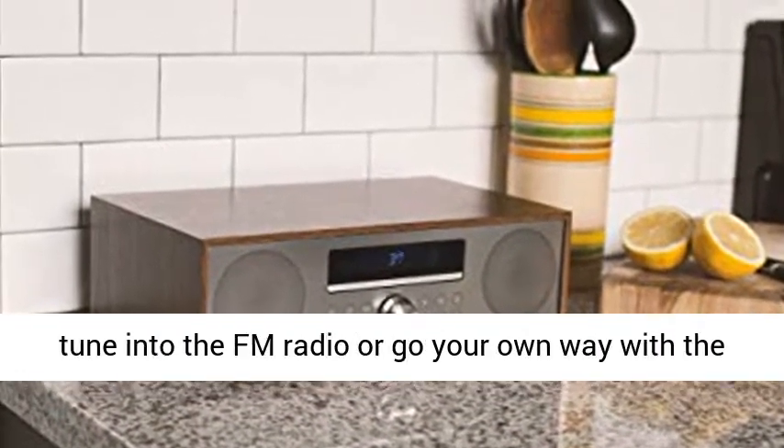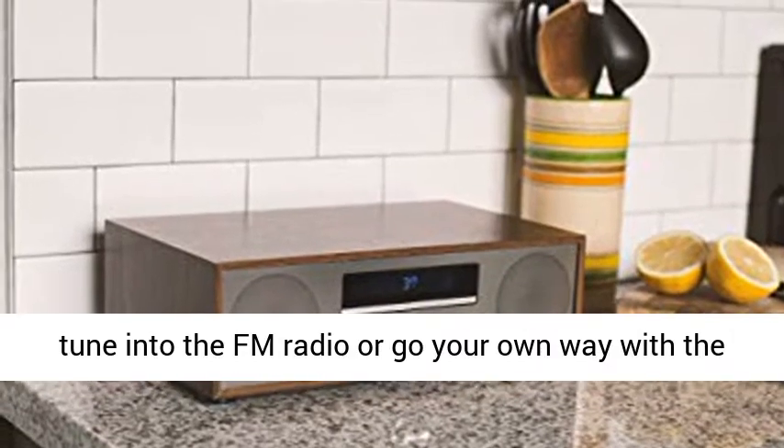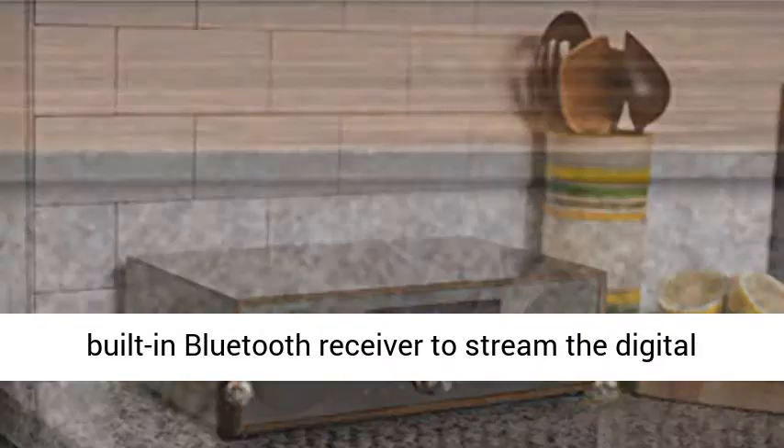Pop in a CD, because we know you still have a collection, tune into the FM radio, or go your own way with the built-in Bluetooth receiver to stream the digital music of your dreams.